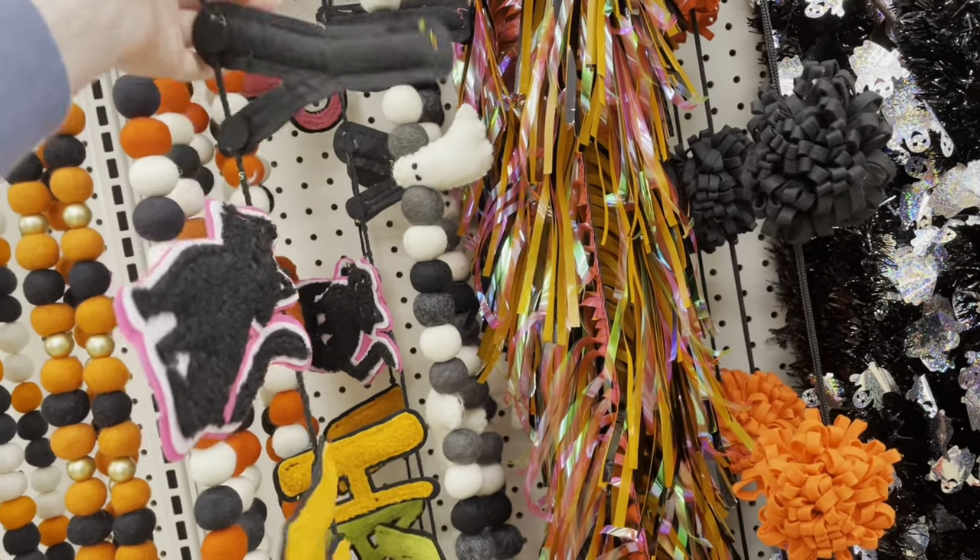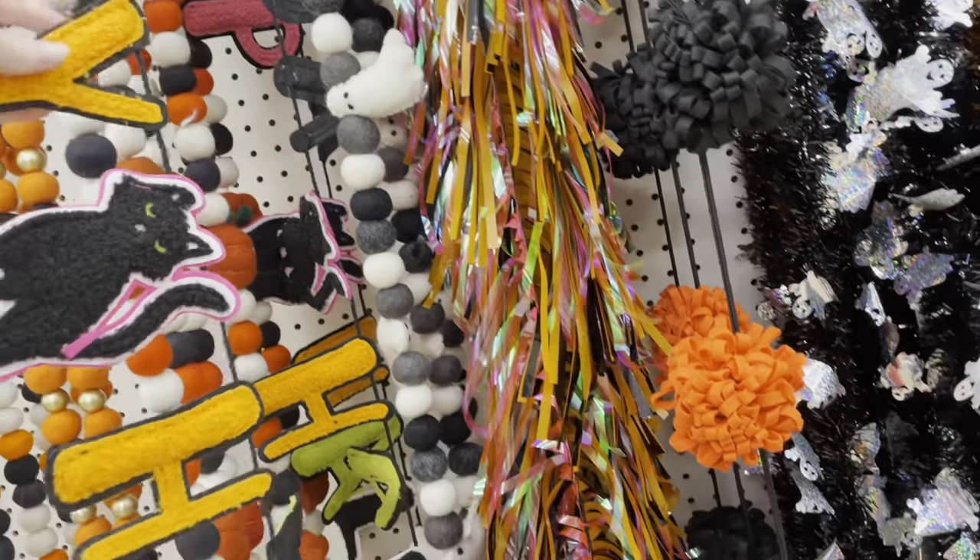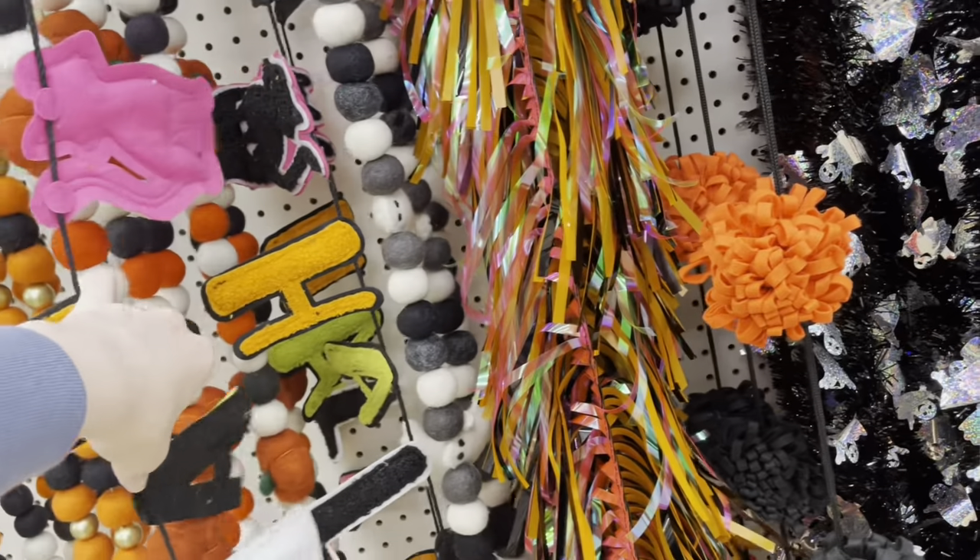This one says 'Happy Halloween' with a black cat separating 'Happy' and 'Halloween.'